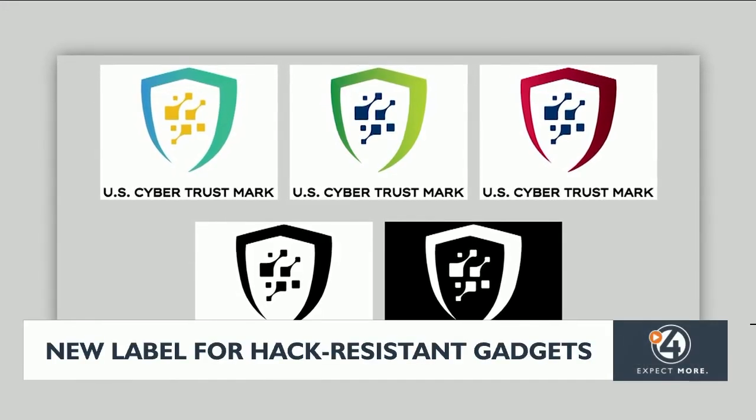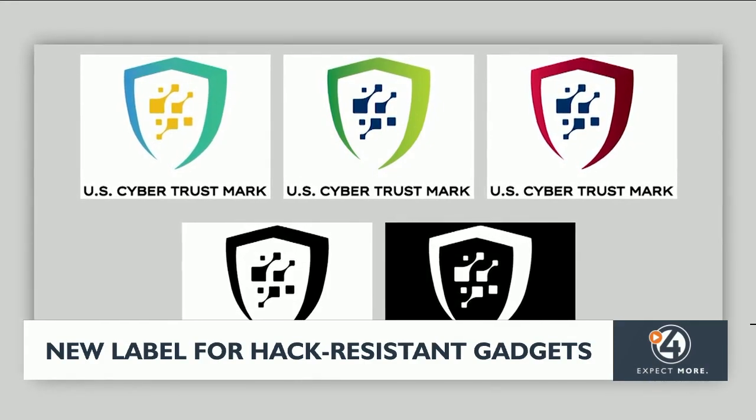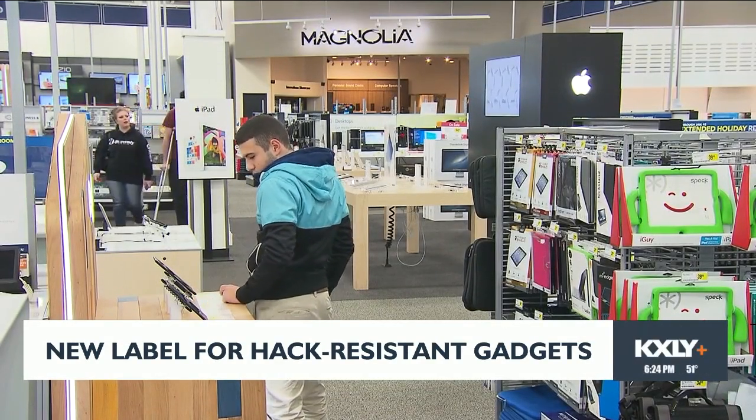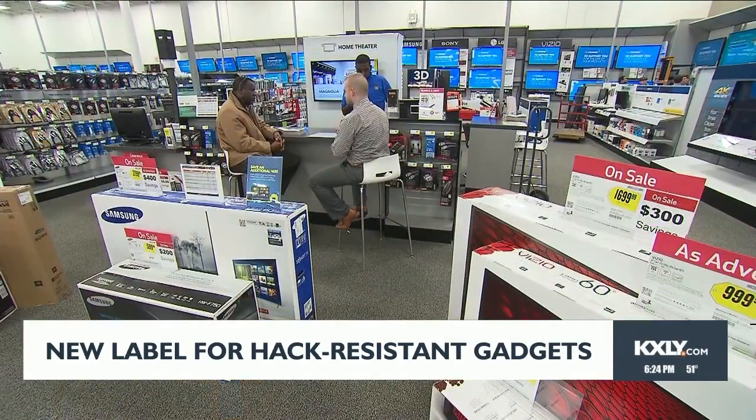You'll soon start seeing these symbols on a bunch of different gadgets like smart home devices, baby monitors, and other common electronics. The label is meant to help buyers pick out connected appliances that voluntarily meet rigorous cybersecurity standards.